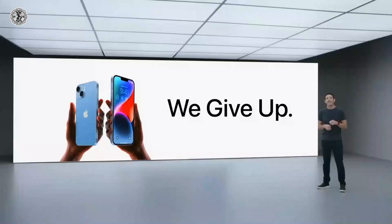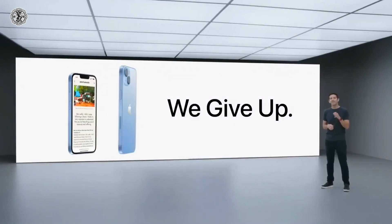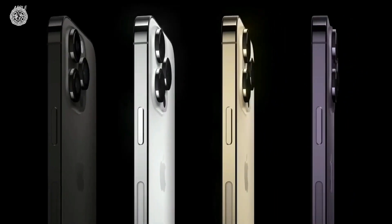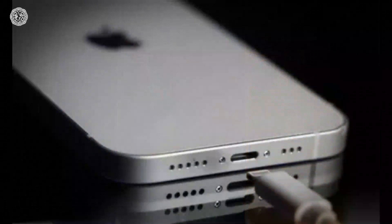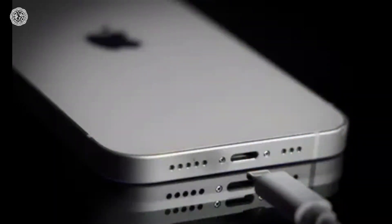The cameras of both phones may also introduce a new sensor technology that will be capable of absorbing more light. Apple will also provide a USB Type-C port for charging in the iPhone 15 series, which users have been demanding for a long time.